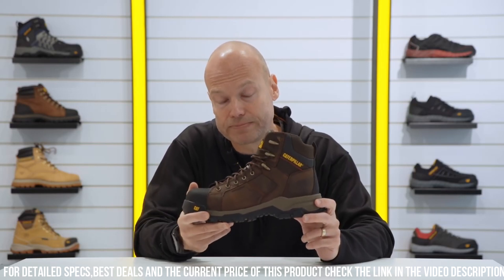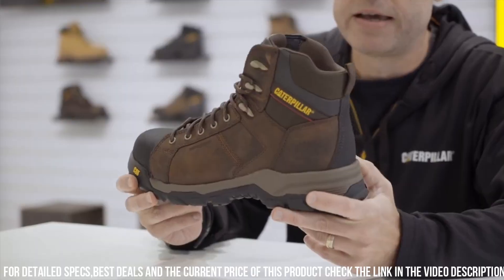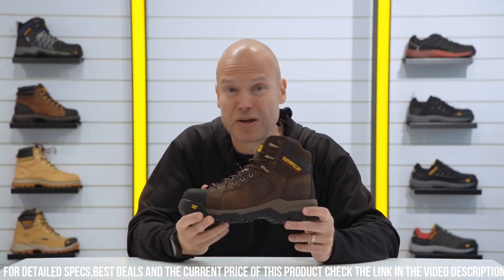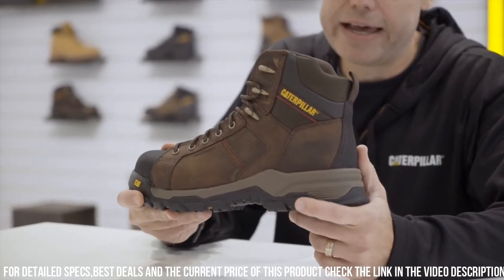With a moisture-wicking lining, your feet stay dry and fresh throughout the workday. Elevate your safety gear to the next level with the Cat Carbon Date S1P Safety Boot — the perfect blend of style, comfort, and top-notch protection for today's workforce.